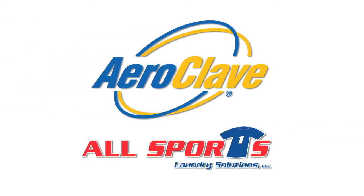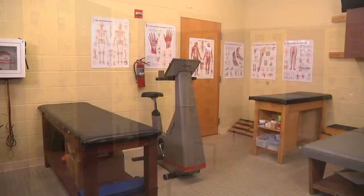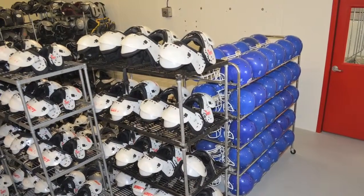AeroClave and All Sports Laundry Solutions – Go Beyond Clean. AeroClave has partnered with All Sports Laundry Solutions to offer the first decontamination solutions specifically designed for the sports industry.